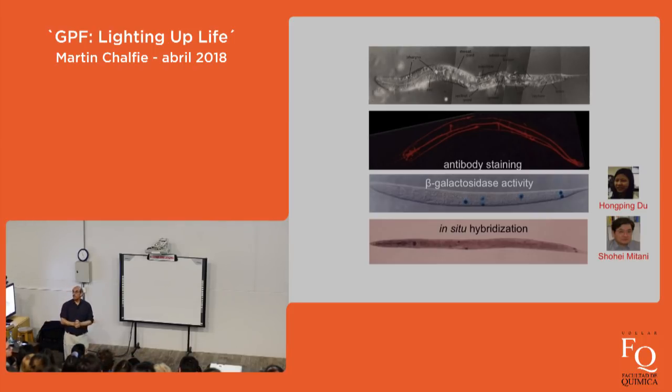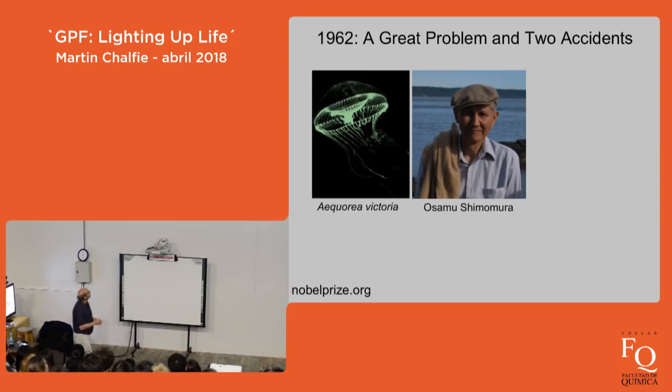One day I went to a seminar and hadn't fallen asleep yet, when the introduction mentioned this man Osamu Shimomura and his work on the jellyfish Aequorea victoria. I strongly urge you to go to the nobelprize.org website and either watch his 29-minute video or read his short lecture about his life and the discovery of GFP.